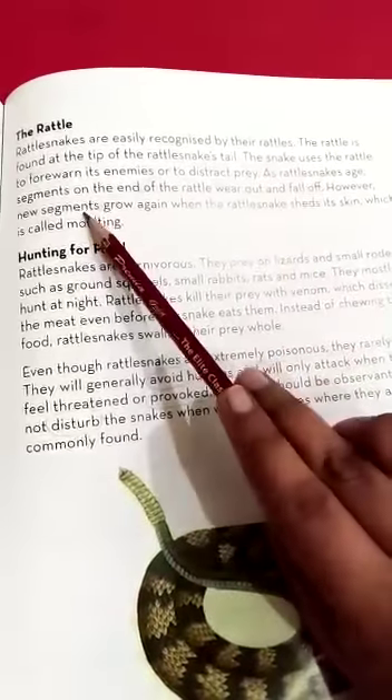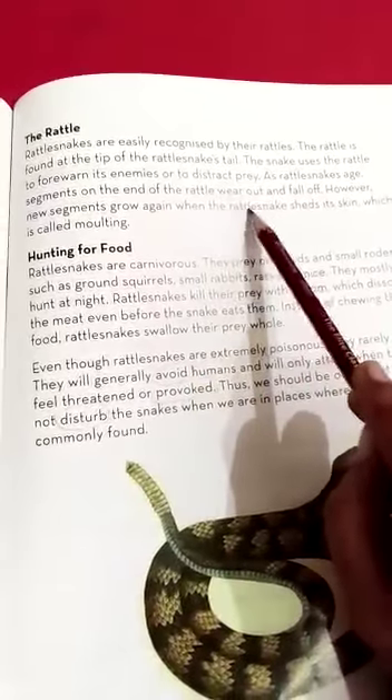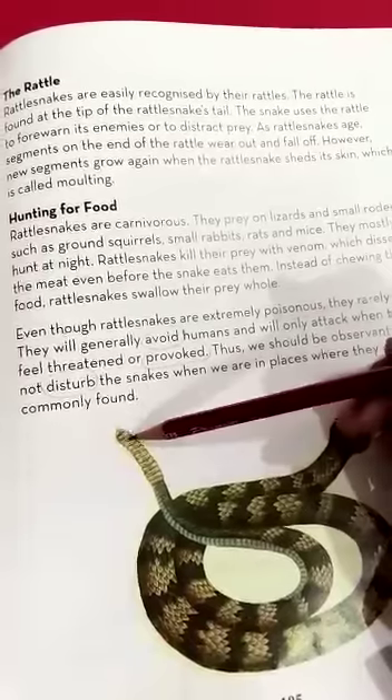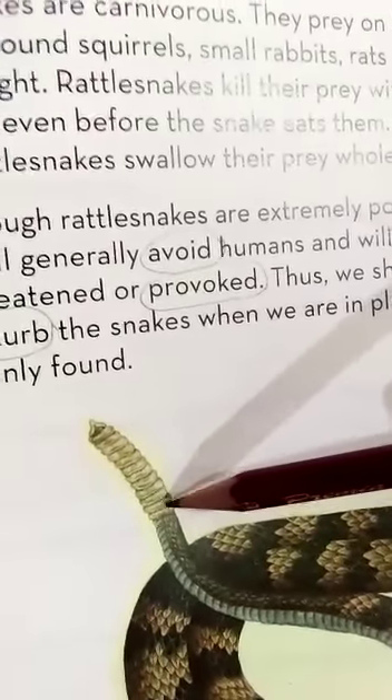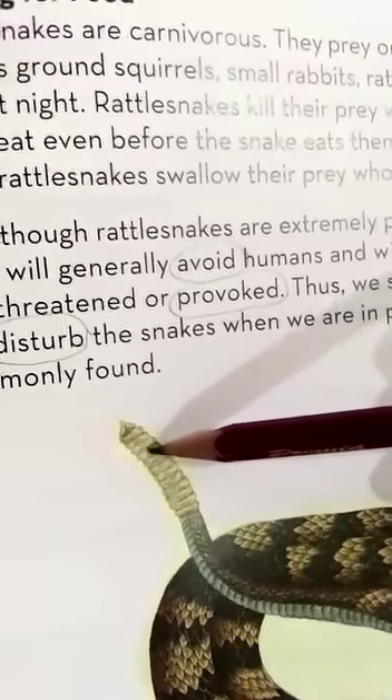As a rattlesnake ages, segments on the end of the rattle wear out and fall off. How many rattles there are tells us the age of the snake — counting 1 through 12. So this rattlesnake here is 12 years old.